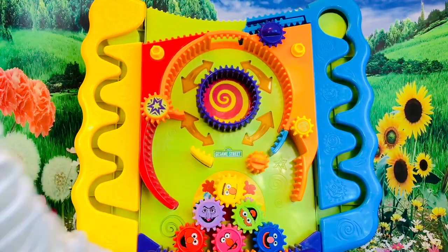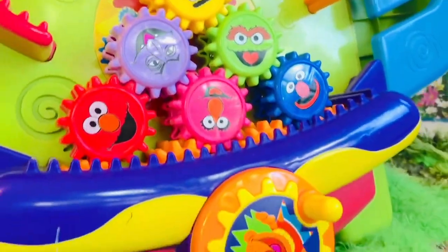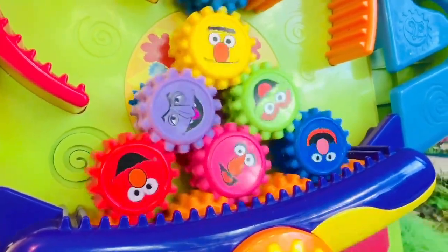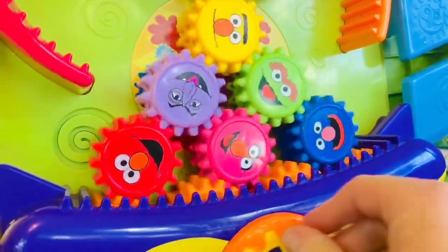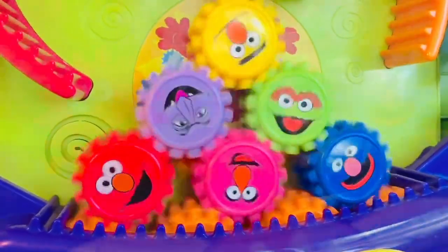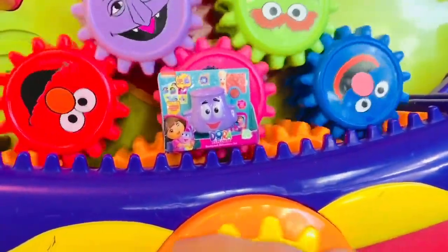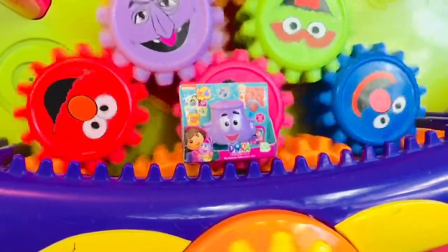Let's get all of our pieces to the bottom and spin them all together. This is how gears work - when one spins, they all spin. There are gears on a bike and gears in a car. Okay Tiny Fans, did you spot the Dora backpack somewhere earlier in the video? If not, you can go back to look.